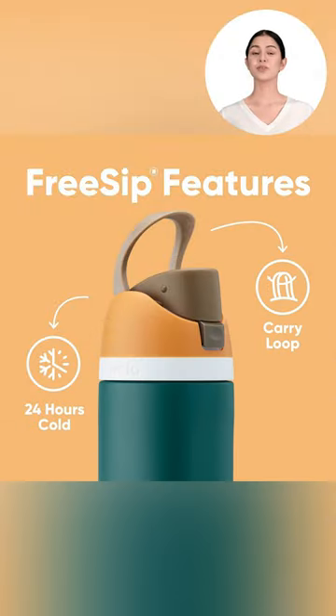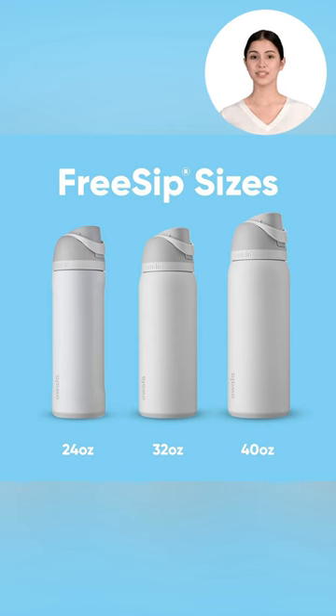Keep your drinks ice cold all day long with our robust green free sip bottle, built to be your ultimate hydration companion — from workouts to outdoor adventures. Don't miss out on your hydration essentials.